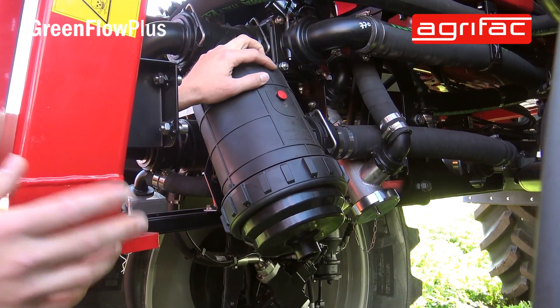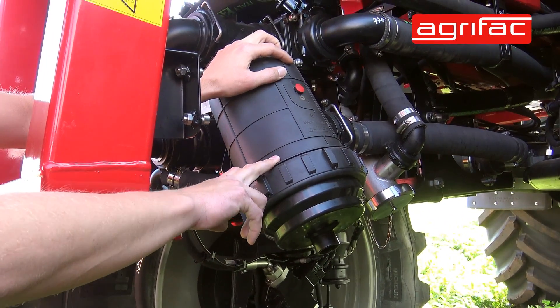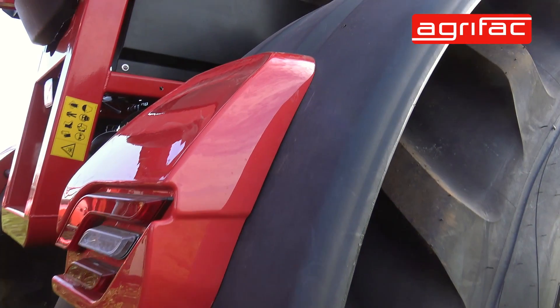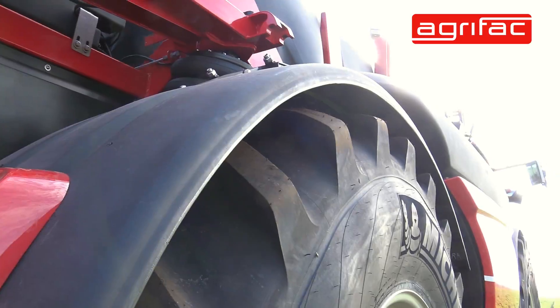We've also relocated both the suction filter and the pressure filter for easier access. As you can see in this machine, the mudguards move with the wheels, so in narrow or wide track width they're always just right on top of the wheel — the position where they need to be.